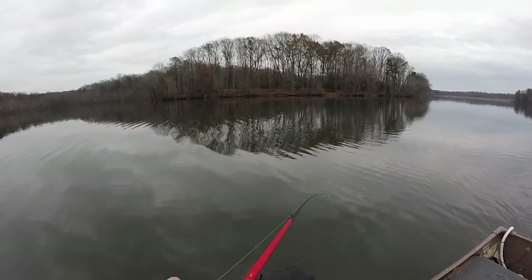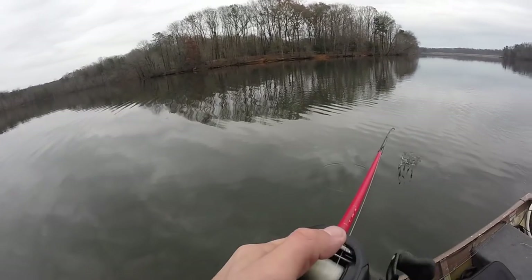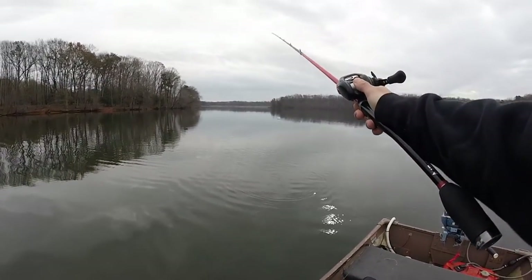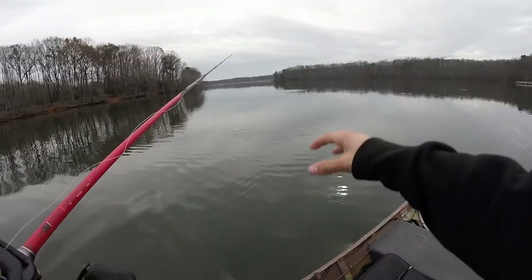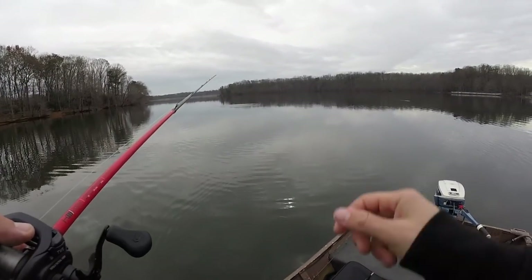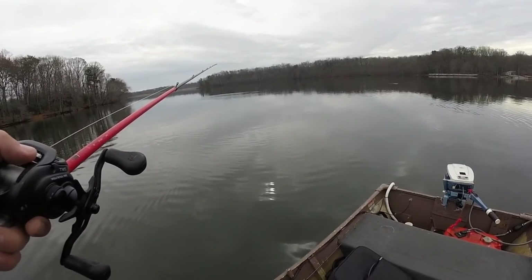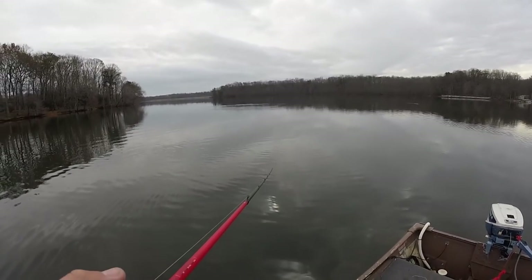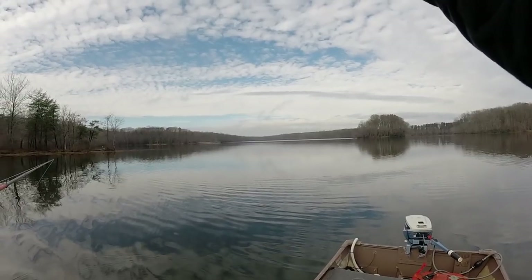I've been out here for about an hour and 20 minutes, basically just throwing this Alabama rig around, kind of trolling pretty far off the bank looking for schools of shad. I finally found some on the back side of this island in about 20 feet of water, about two feet off the bottom. There are two huge pods of shad right behind me, and I saw some predator fish underneath them too.